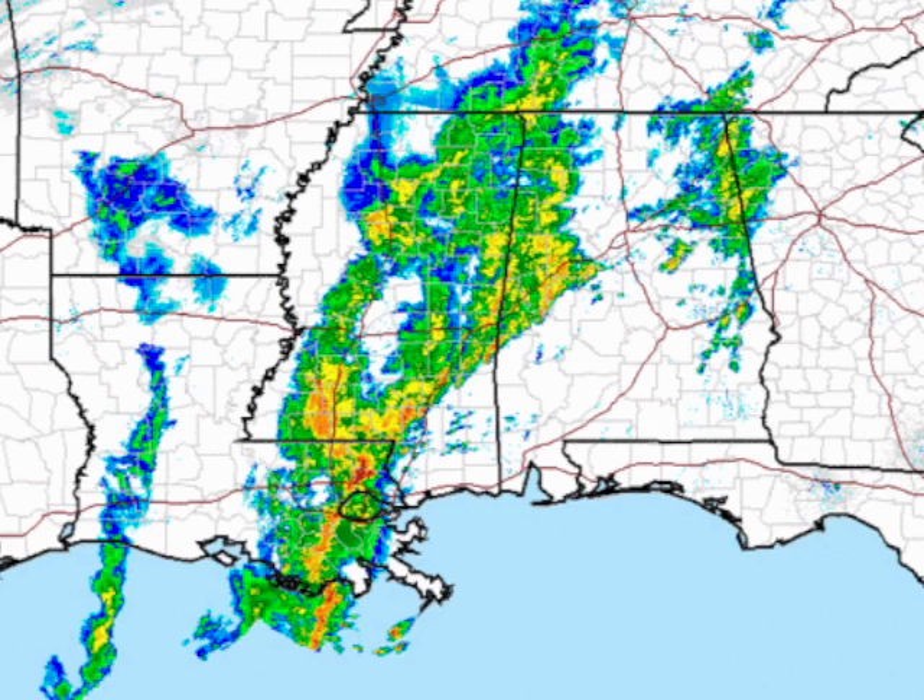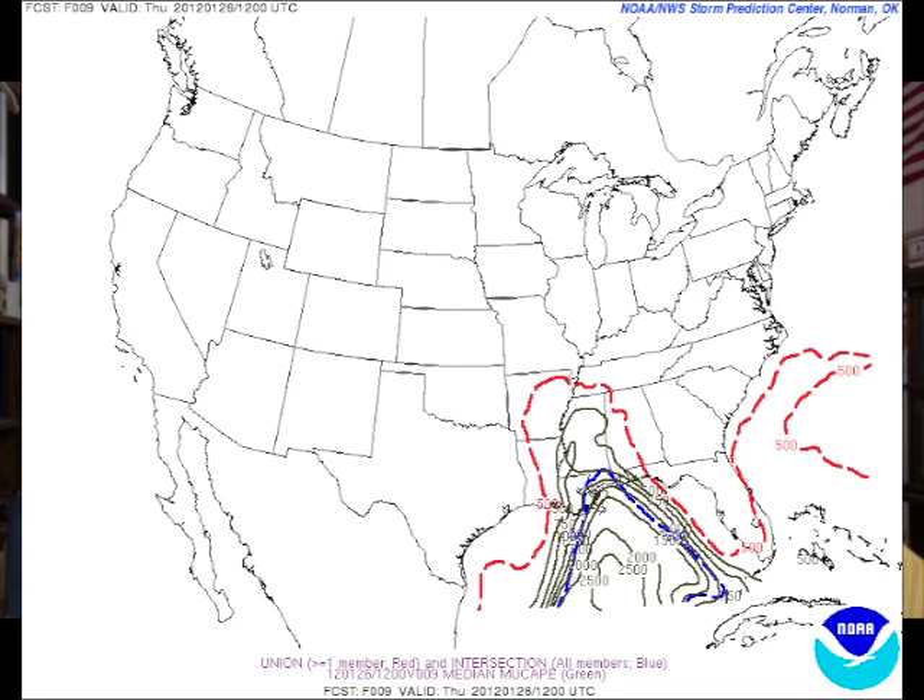A wider view of radar shows a good deal of storms over southeastern Louisiana. From the Storm Prediction Center site, looking at the SREF model output, you can see that the bulk of the higher CAPE values are right along the Gulf Coast in the vicinity of New Orleans, but the CAPE does surge up into Mississippi. The values are not especially high but sufficient, and that is at 12Z or 6 a.m.